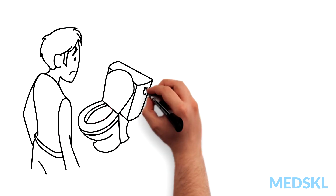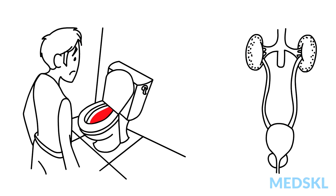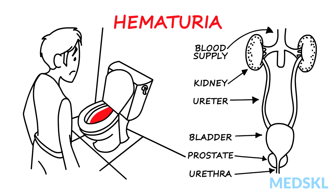Seeing blood in your urine is dramatic and worrisome. However, it takes very little blood to produce a color change. Blood can enter the urinary system at any point from the kidneys down to the end of the urethra. Many benign reasons exist for hematuria, and sometimes the reason will never be identified. The following are the causes you can't afford to miss.